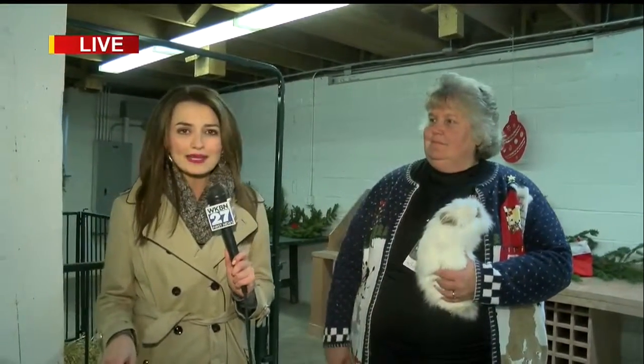So again, all the fun starts at 11, it runs till 2, and it's all happening at the Mill Creek Metro Parks farm inside the barn. It's Santa's Winter Barn, so come out here, meet Santa, grab a family photo, and do some great crafts with all the animals here. Live from Canfield, I'm Christina Mullen, WKBN 27 First News this morning.